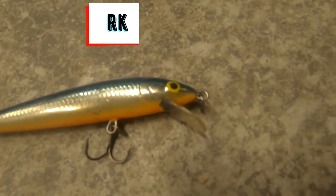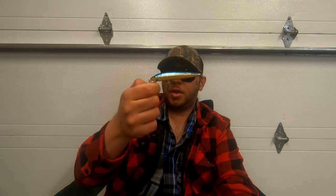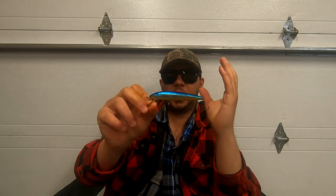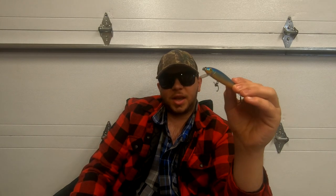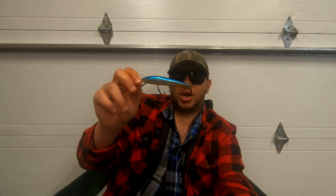Number four on the list: the Rapala Husky Jerk. While the previous lures were more general categories, the Husky Jerk is a very unique type of lure. There are many lures for middle water column suspension when trolling behind a boat, but I find the Husky Jerk is the all-around perfect bait. The body size, girth, and length are all perfect. You can get it in multiple sizes, it has a perfect kicking action — not too fast, not too slow — and it doesn't make errors like sitting on its side when trolling.